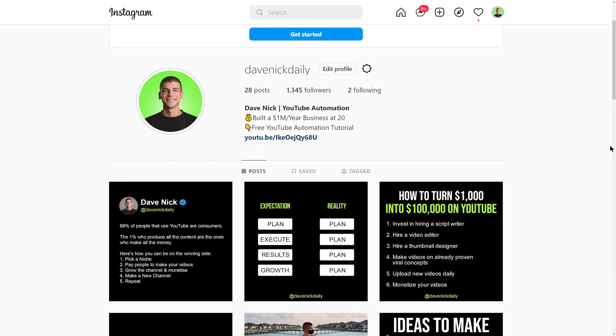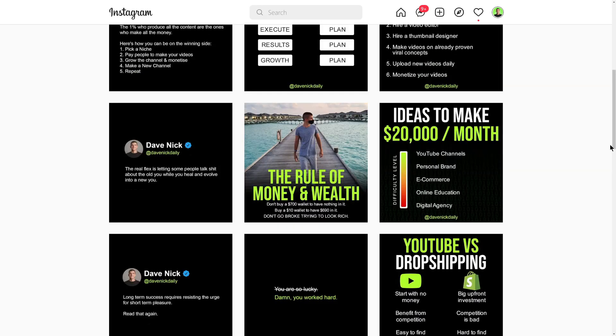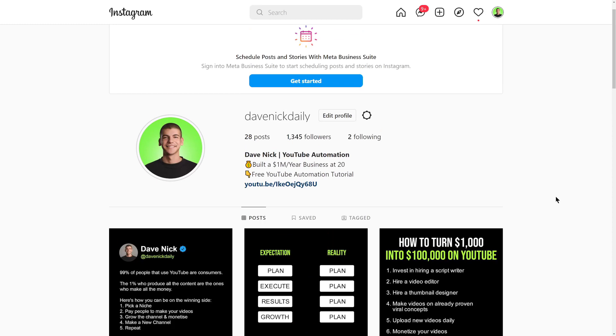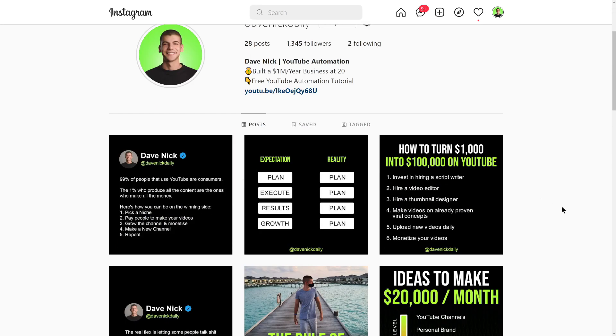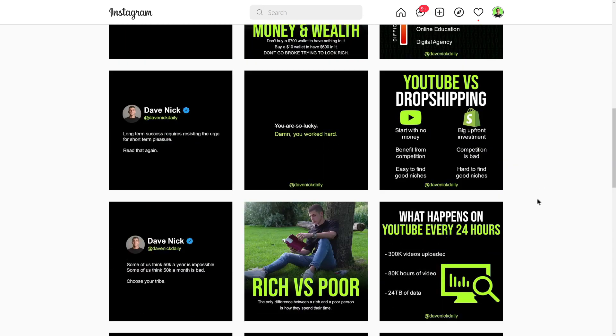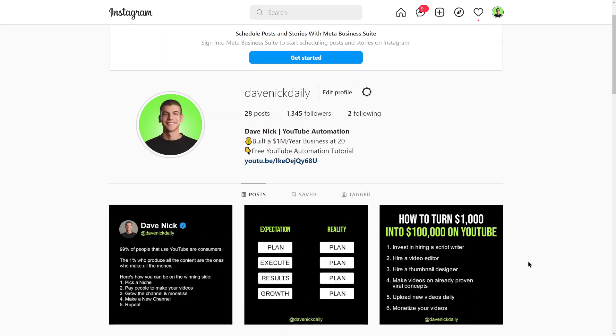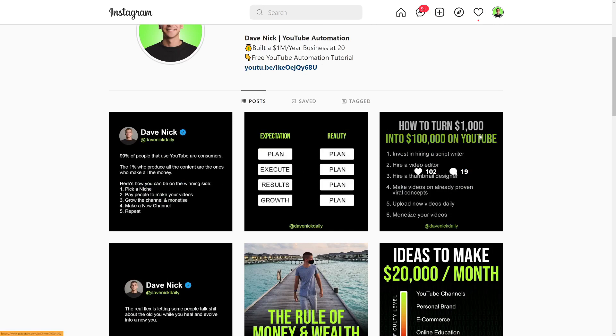There are many ways to promote your affiliate links, but two free traffic sources I use are Instagram and faceless YouTube automation. The first option is to start an Instagram theme page — it doesn't have to be about you. If you're promoting a dog training product, start a page posting every day about dogs, funny dogs, and cute dogs to attract potential dog owners. For example, I'm paying someone to create one post a day, and in 28 days we reached 1,000 followers posting about online business, with a call to action and link in bio.